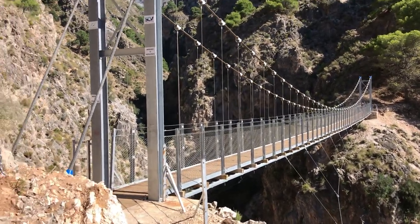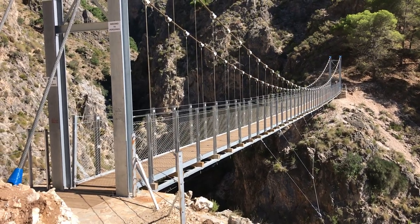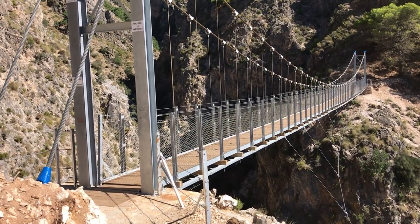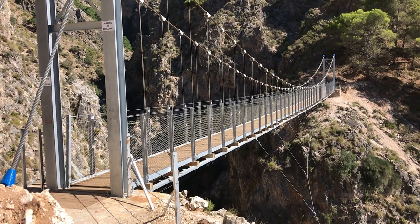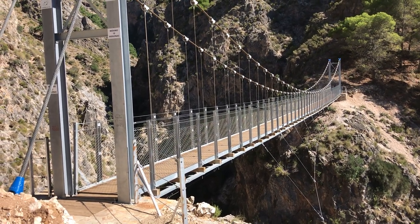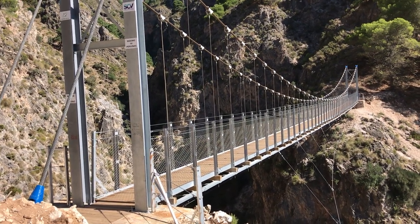This is the bridge at El Saltillo, just outside a village called Canillas de Asiatuno in the province of Malaga, Andalusia, southern Spain.